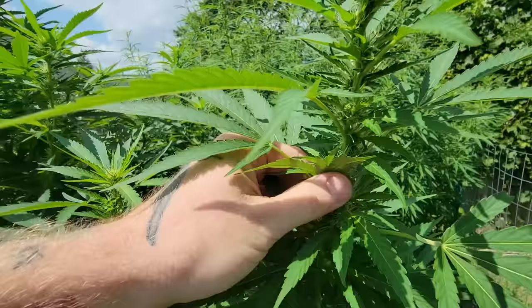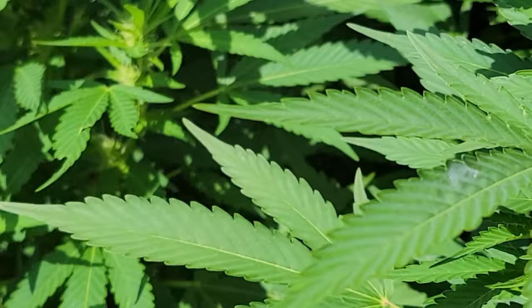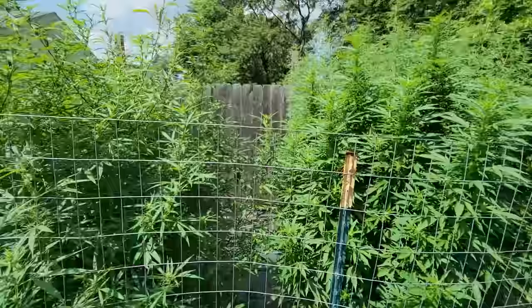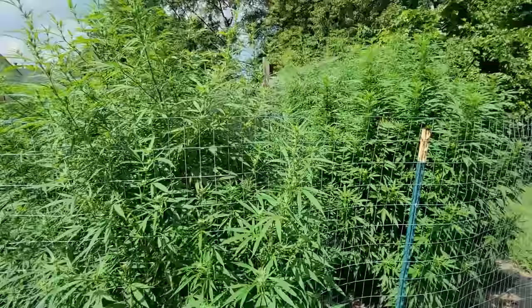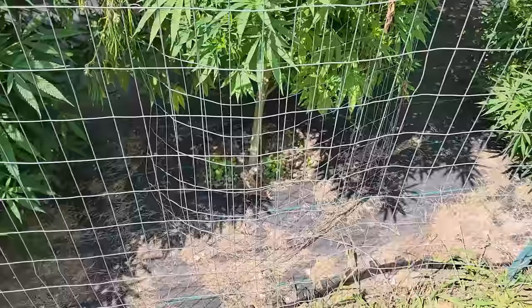This must be a different pheno because the nodes are much closer together and it's flowering much quicker than the other seed I popped. This one here — we're not sure what it is. Some nice pre-flowers on there. Here's where I cut down that male.